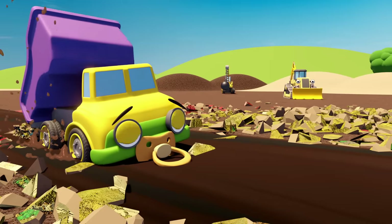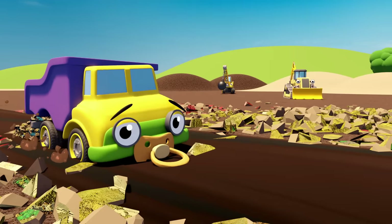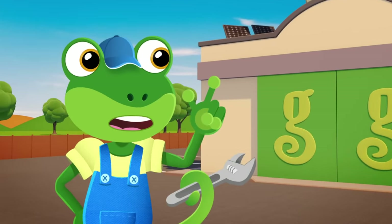Oh no! Daisy's stuck in the mud! We need to help Daisy. Go, go Tilly Tow Truck!